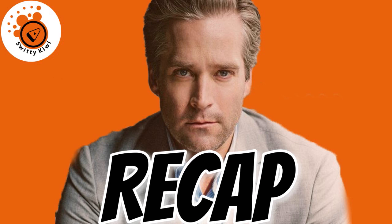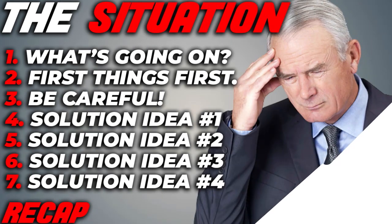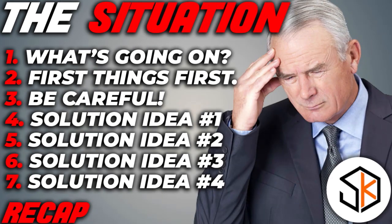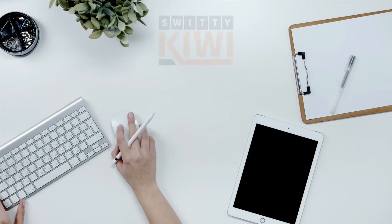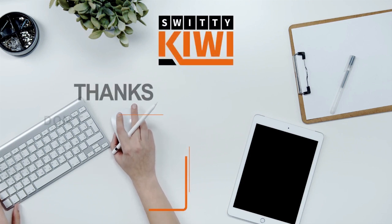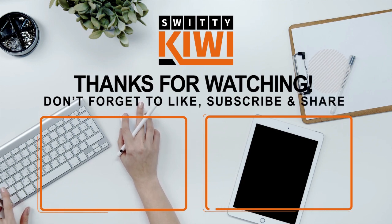Thank you so much for your attention. Sanjay, I want to thank you for sending us this topic and we're sure you have listened. If you have any questions, please feel free to pitch in. If you want some advice or comments, feel free. We love all our viewers and we love their opinions. Thank you so much for your attention. I'll see you next time. Until then, remember: stay marvelous. We love you.